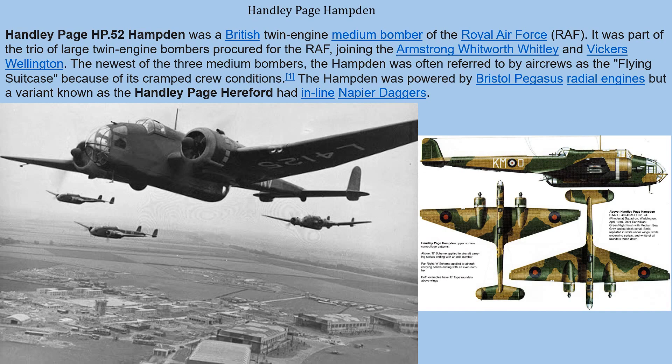The Handley Page Hampden (HP.52) was a British twin-engine medium bomber of the Royal Air Force, part of the trio of large twin-engine bombers procured for the RAF alongside the Whitley and the Vickers Wellington. The newest of the three medium bombers, the Hampden was often referred to by air crews as the 'Flying Suitcase' because of its cramped crew conditions. It was powered by Bristol Pegasus radial engines, though a variant known as the Handley Page Hereford used inline Napier Dagger engines.